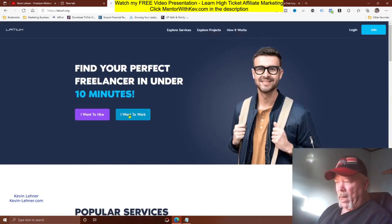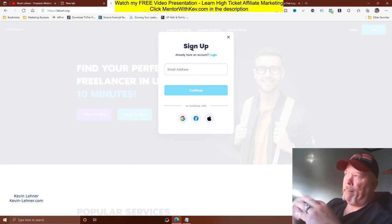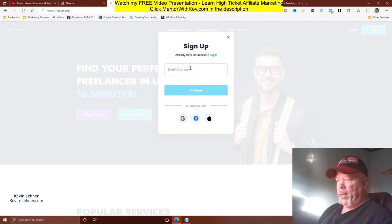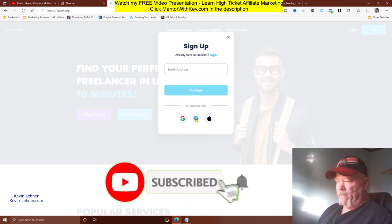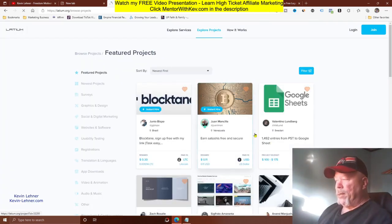To get started, come to the top of the site and click 'I Want to Work' — don't click the other option unless you're posting a project and hiring someone. Clicking 'I Want to Work' brings up the sign-up form. This is 100% free and should work from anywhere in the world. Enter your email and click continue, or sign in with Google, Facebook, or your Apple ID.